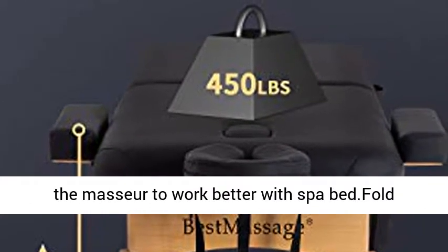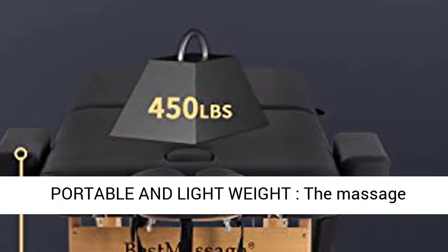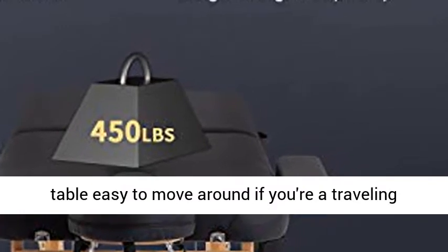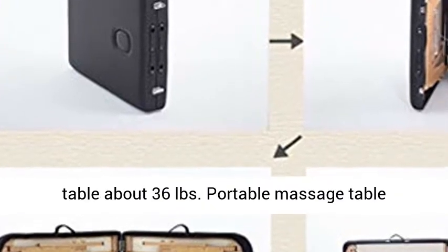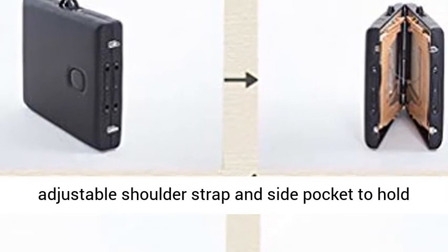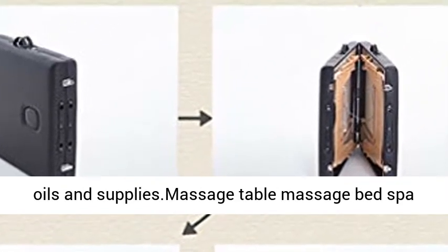Portable and Lightweight: The Massage Table is easy to move around if you're a traveling beautician or massage professional. This Massage Table weighs about 36 pounds. The portable Massage Table includes a durable carrying case with an adjustable shoulder strap and side pocket to hold oils and supplies.